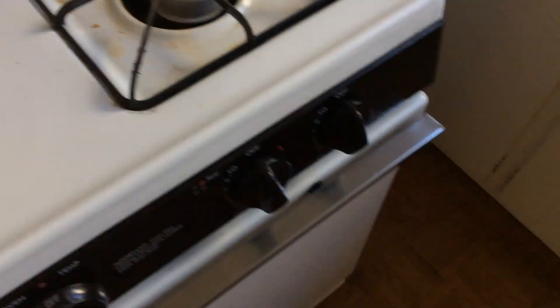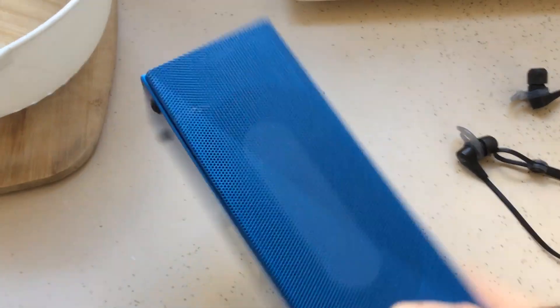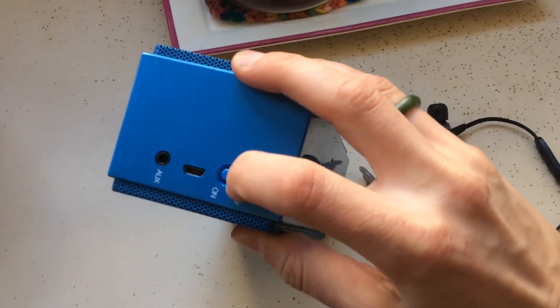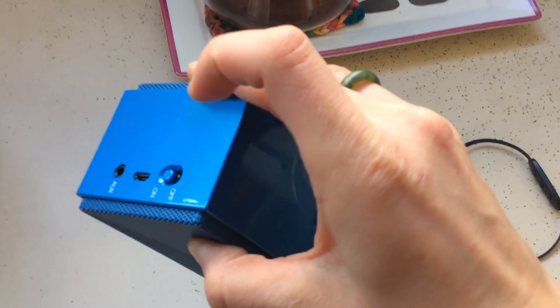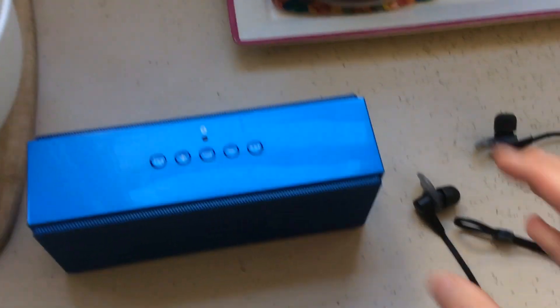Coming over here past the sink and to this portable speaker — inside of this for sure is a battery. How do I prove it? Well, it made noise, it's definitely on. There's a battery in there.